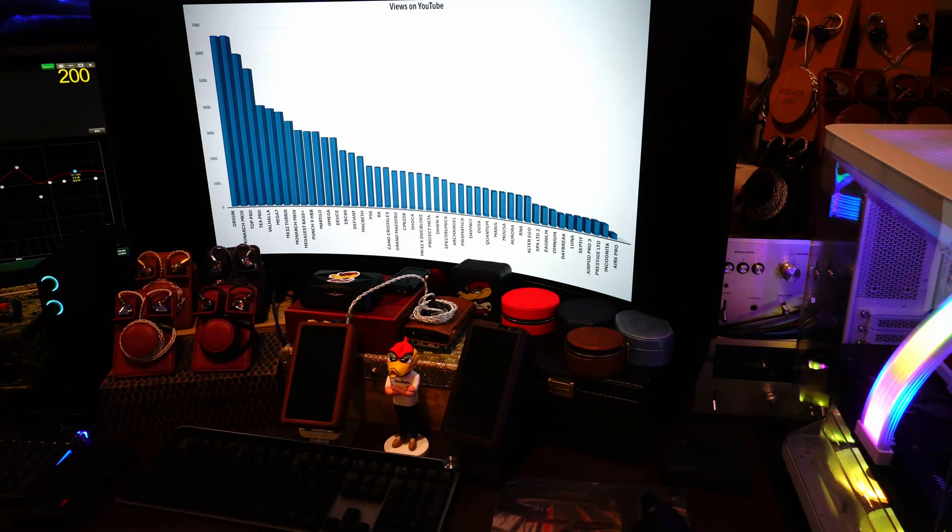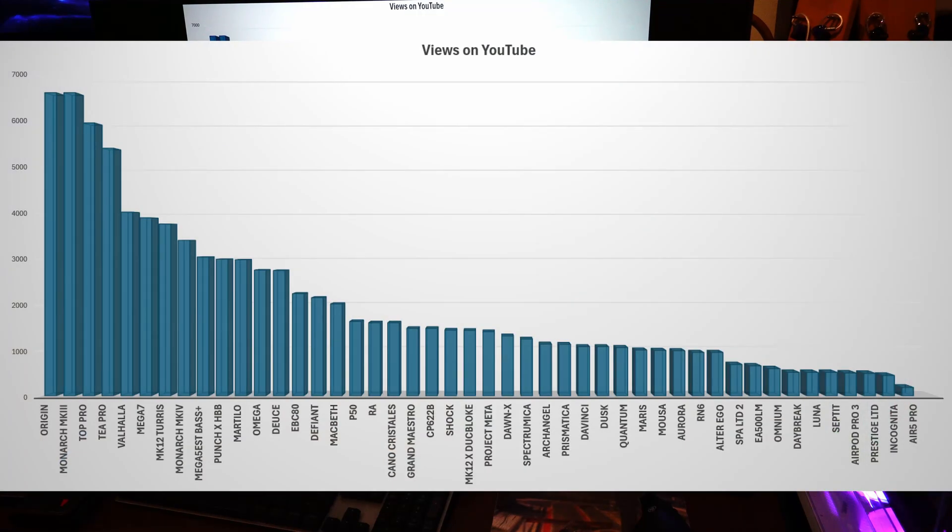Next is the number of views on YouTube — how many views has each one of these IEMs had? The Origin and the Monarch Mark III have been up for a long time on YouTube, so they've had a lot of views — over 6,600. Then the T Pro and the Top Pro. The Top Pro has actually had more views even though it's been on for less time, showing the popularity of both the T Pro and the Top Pro.